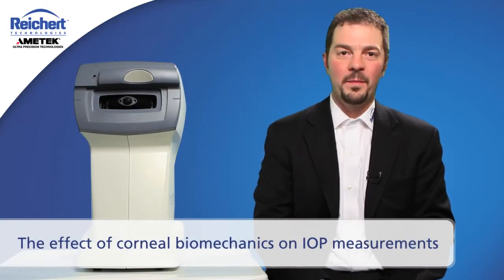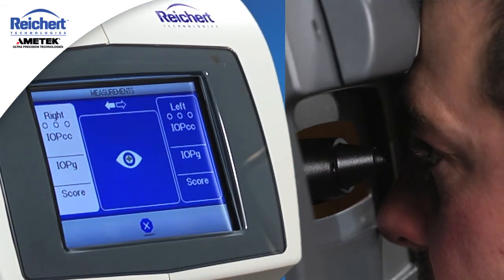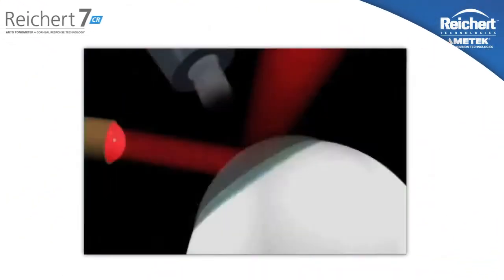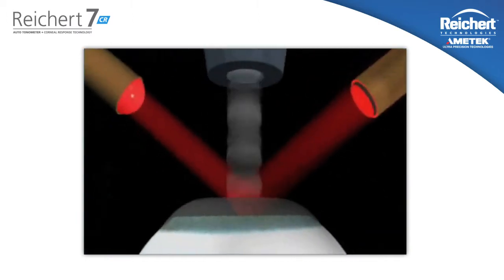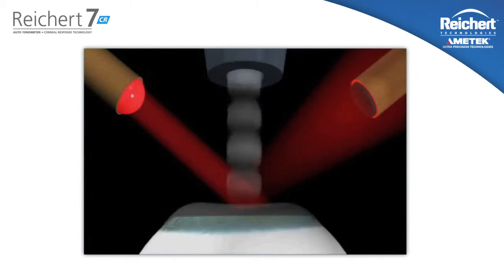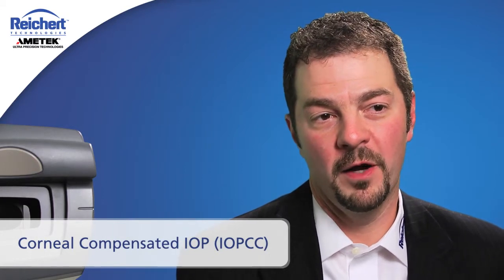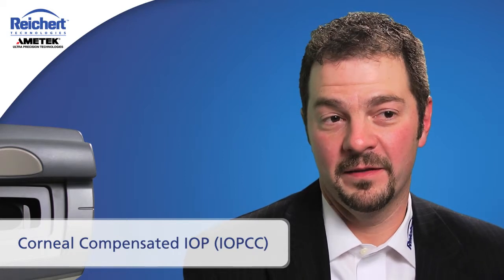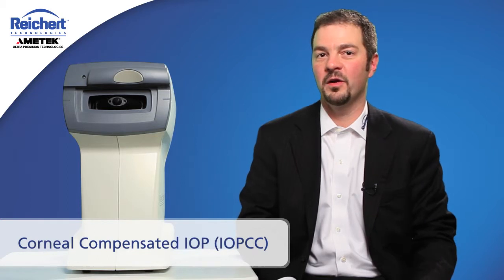The Rikert 7CR utilizes a dynamic bi-directional applanation system to quantify the biomechanical properties of the cornea. Corneal biomechanics is really what influences the accuracy of tonometry measurements. As the air jet impinges upon the cornea, the cornea moves back towards applanation, and the system registers a signal peak upon the inward applanation. Then the cornea becomes indented, causing the air pulse to reduce in velocity. As the cornea returns to its original radius of curvature, it passes through a second applanation and registers the pressure a second time. As the cornea moves rapidly inward and outward under the air pulse, it develops a dynamic corneal resistance — a damping effect. We quantify that effect by a measurement known as corneal hysteresis.